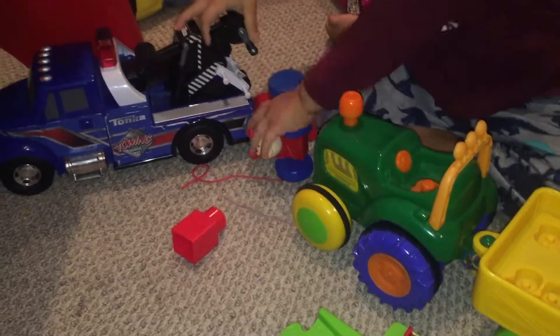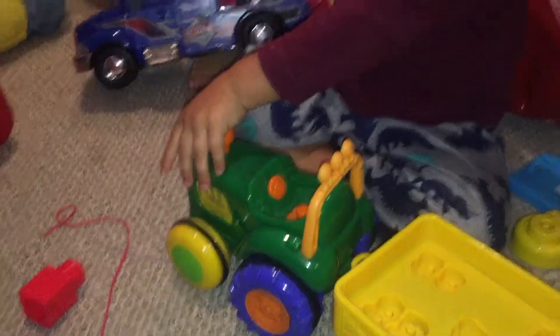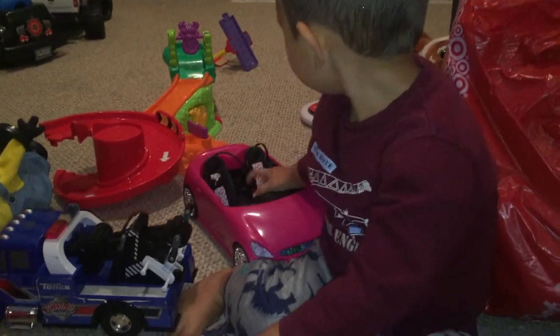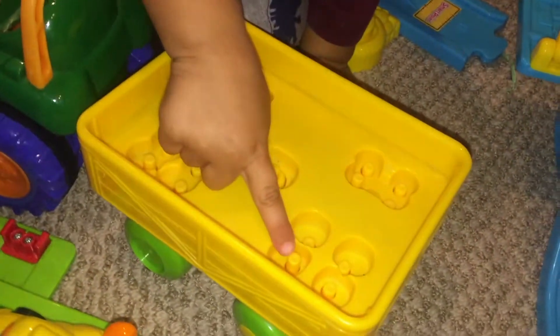And this is a Tonka truck. What color is this? Yellow! That is yellow.